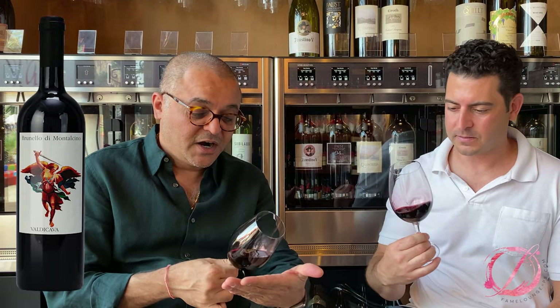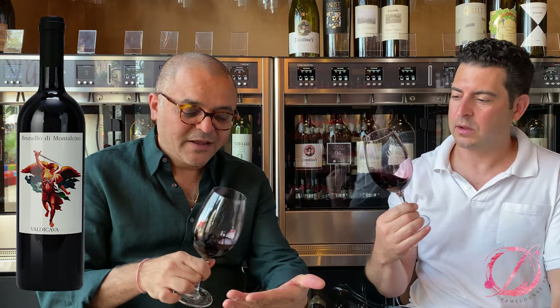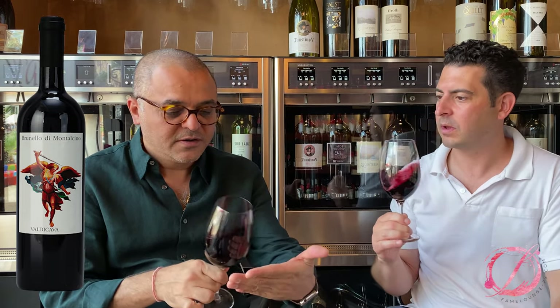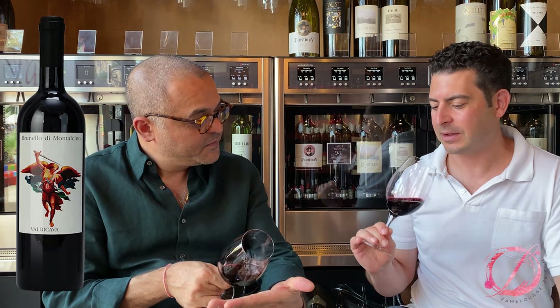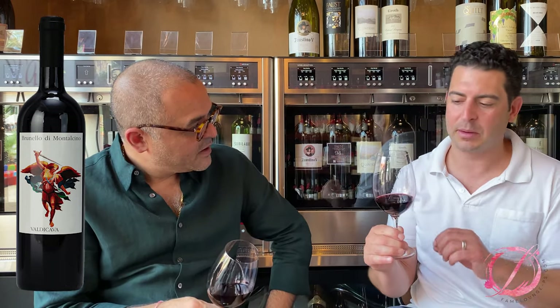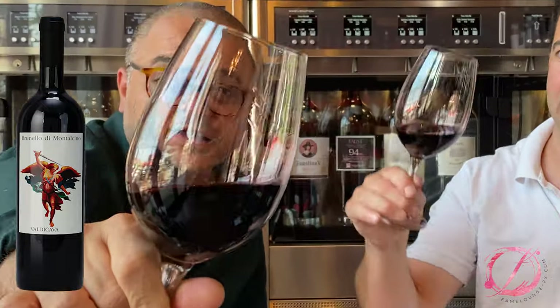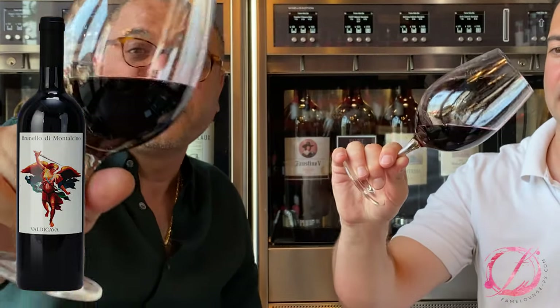Let's check the color. Dark, rich — almost see-through for sure. It's a beautiful dark red, but the color is clean — you can see right through it. Visually, it's exactly classic Montalcino to me.